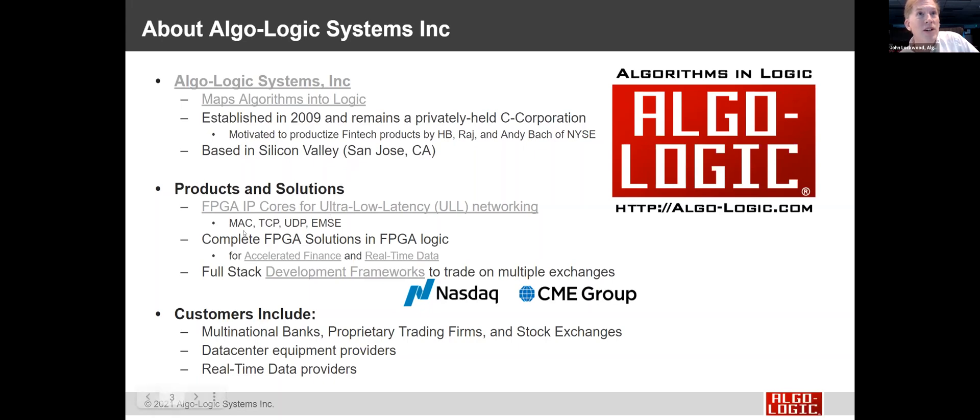Our products and solutions are FPGA IP cores that do ultra-low latency networking, including our ultra-low latency MAC, a TCP endpoint, a UDP endpoint, and a match engine — an associative lookup engine. We also have complete FPGA solutions for accelerated finance and real-time data applications. Using these IP cores and frameworks, we build full-stack development applications that allow customers to trade on NASDAQ, CME, and many other exchanges. Our customers are banks, prop trading firms, stock exchanges, data center equipment providers, and real-time data acquisition companies.